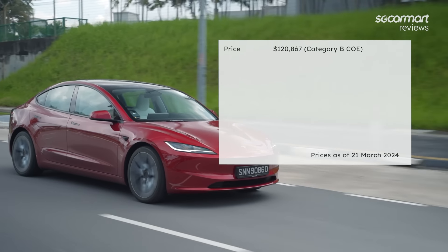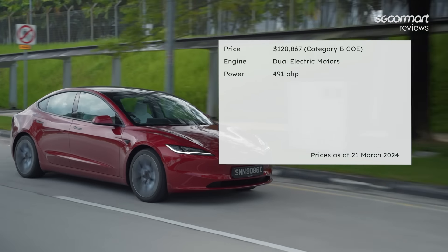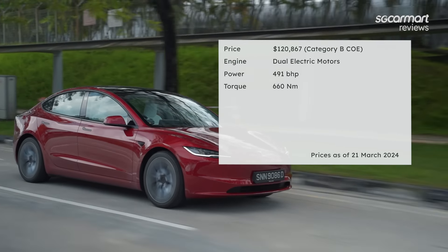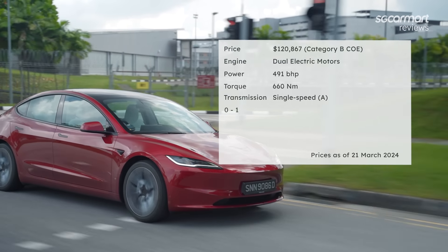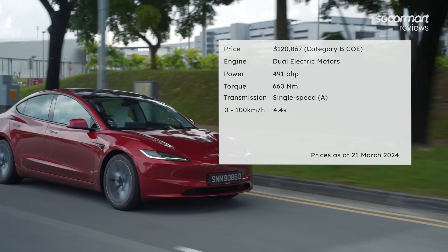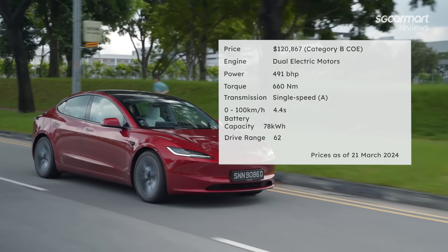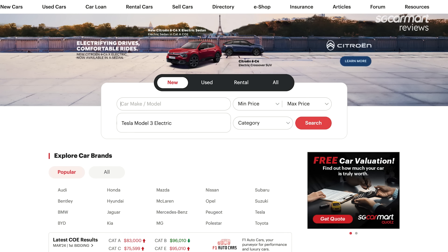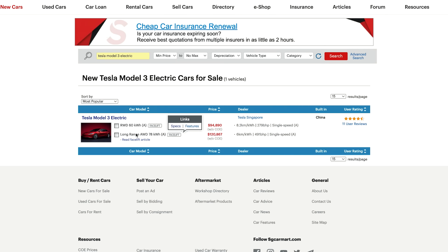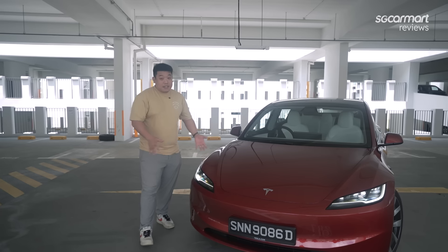Now let's go back to the review. The facelifted Tesla Model 3 Long Range is priced at $121,000 before COE. The dual electric motors produce 491bhp and 660Nm of torque. The single-speed transmission brings the car from 0 to 100km/h in 4.4 seconds. The 78kWh battery has a drive range of 629km. For more details, head on to sgcarmart.com to help you make the smart choice on your next car.